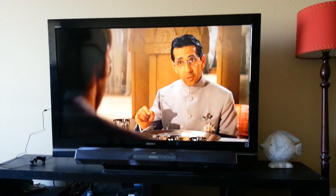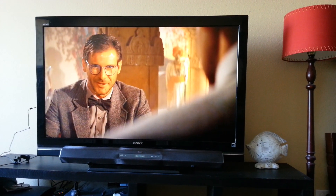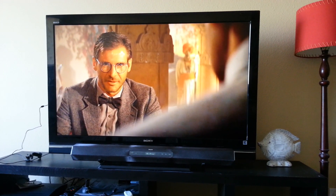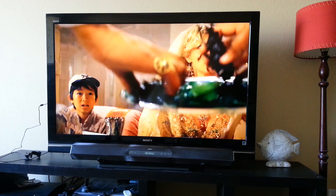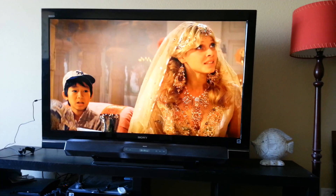Quality-wise, I would say it's about 75% as good as the HDX stream. So it's pretty darn good, actually — definitely, maybe even higher, maybe 80%.